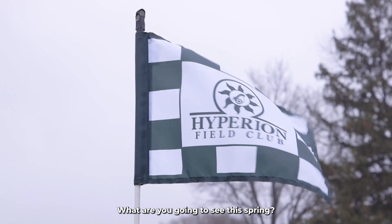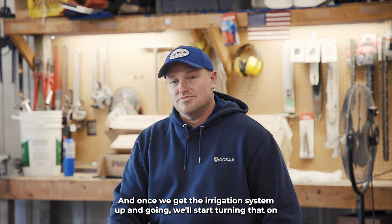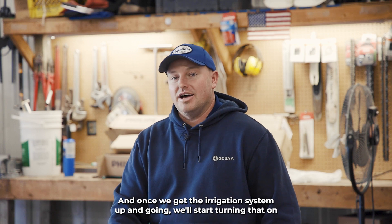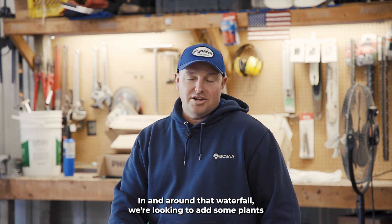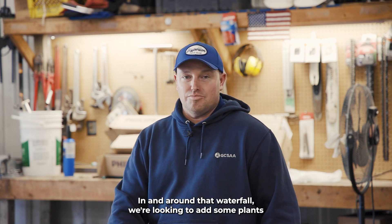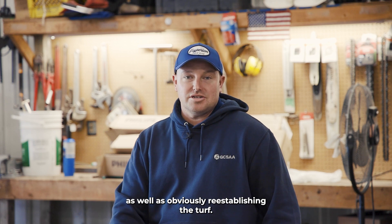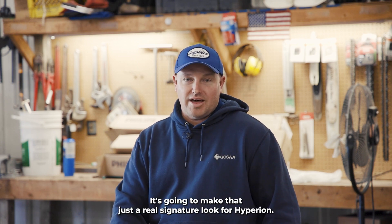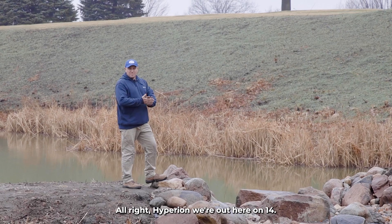Out on the golf course, what are you going to see this spring? We're excited for you to see the waterfall — once we get the irrigation system up and going, we'll start turning that on so you can enjoy it as you're playing your round on number 14. In and around that waterfall, we're looking to add some plants to add some color and pop to that feature, as well as re-establishing the turf. It's going to make that a real signature look for Hyperion, and we're really excited about that.